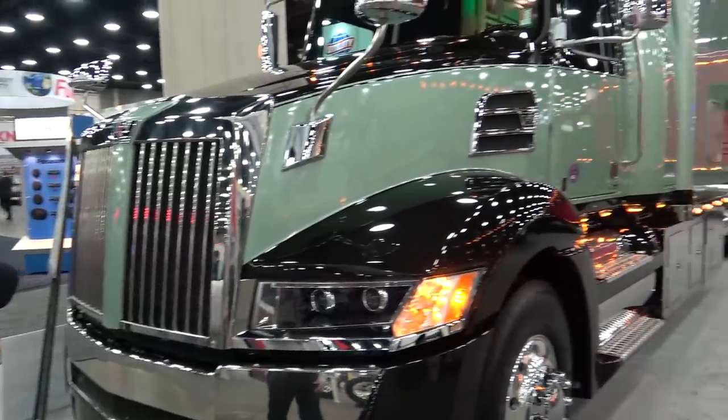Hi everybody. I'm Jeremy Simpson with Jenkins Diesel Power. We're a Western Star dealer out of Springfield, Missouri. We're here at the Matt Show in Louisville, Kentucky. We brought one of our Western Star trucks in here to show everybody. We're going to do a little walk around on the truck and give you some key components to let you know what's neat about the Western Star truck.